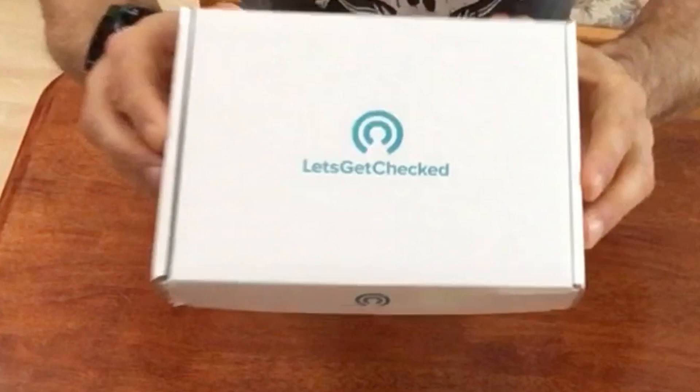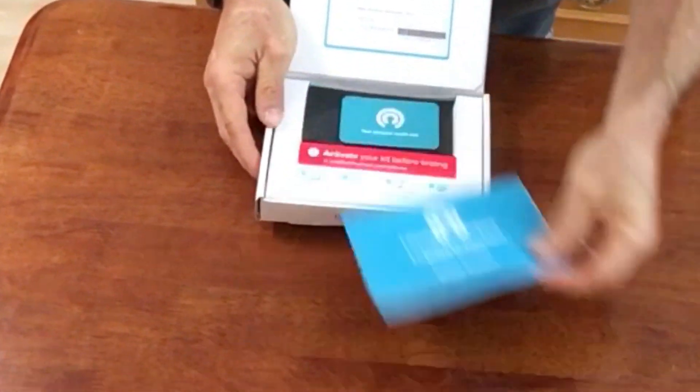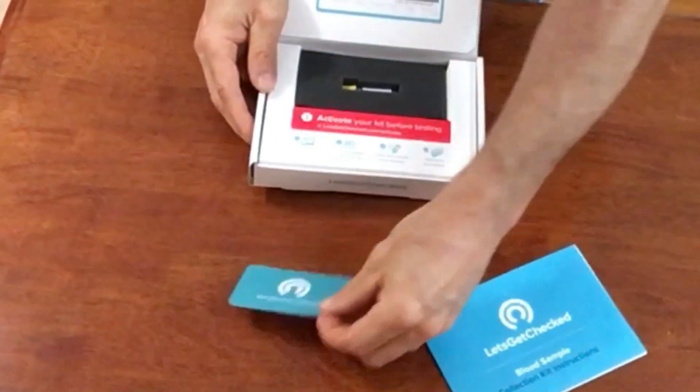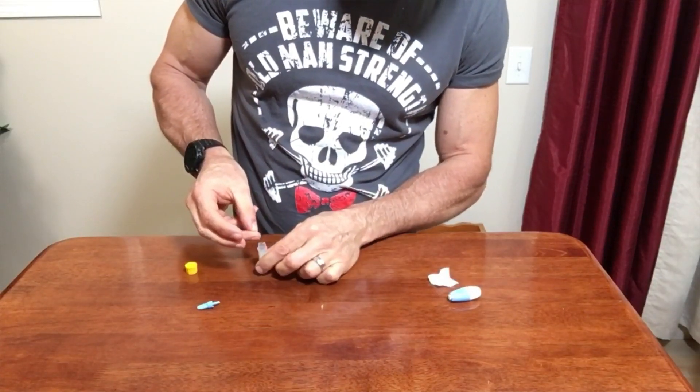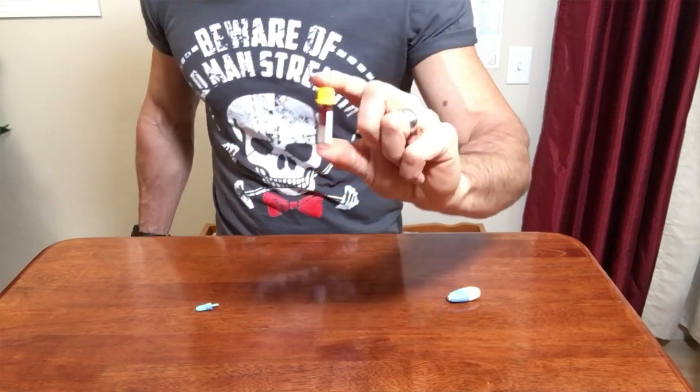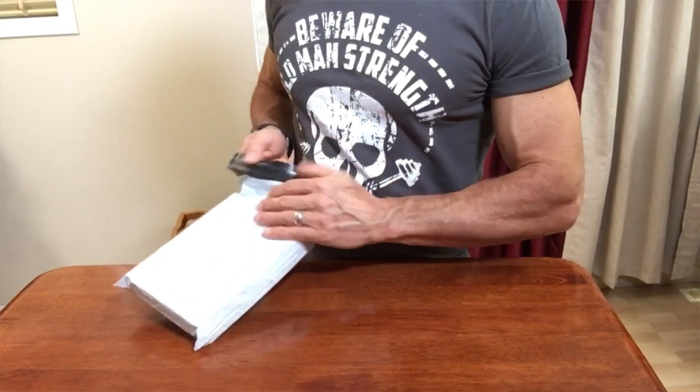What I did is I ordered a hormone test from Let's Get Checked, and full disclosure, I was able to get them to sponsor this video. The process is pretty simple. Once the test kit arrived, I had to prick my finger with a lancet and fill the collection tube with blood. Then I put it in the packaging they supplied and shipped it off to them. You get your results online in two to five days. So here are my results.